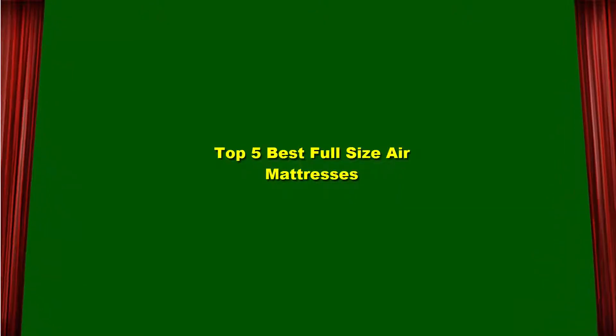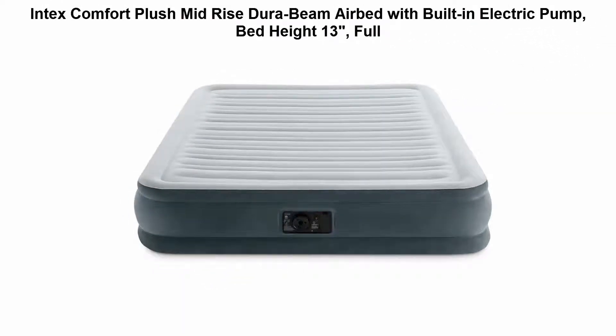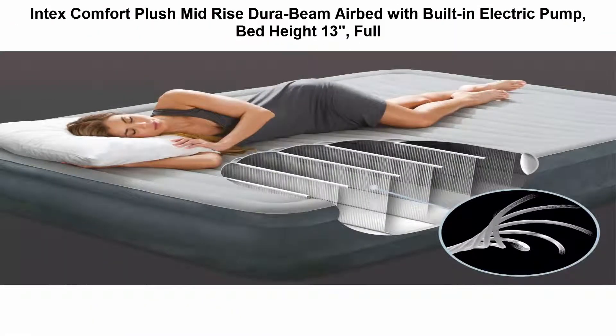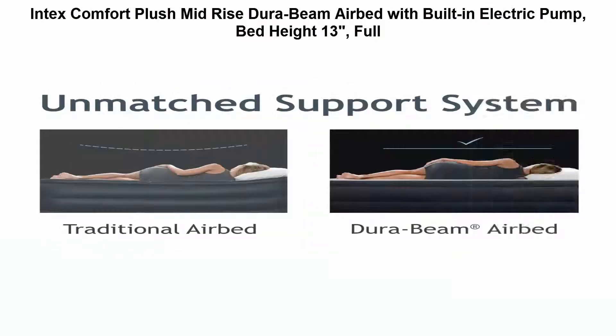Top 5 Best Full Size Air Mattresses. Top 1: Intex Comfort Plush Mid-Rise TuraBeam Airbed with built-in electric pump, bed height 13 inches, full. Inflatable full airbed for home use, engineered with fiber tech construction. High-powered built-in electric pump for hassle-free inflation and deflation, inflates mattress in approximately 3 minutes to the desired firmness.